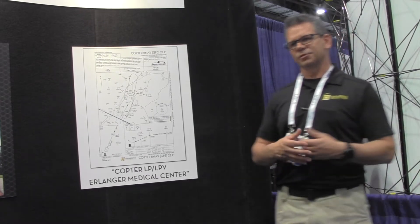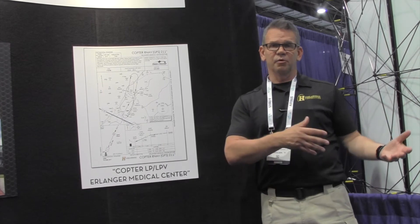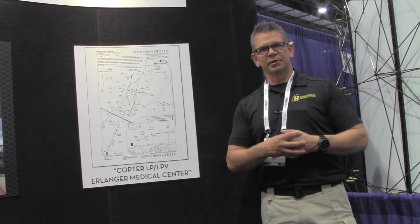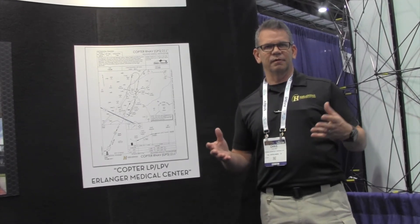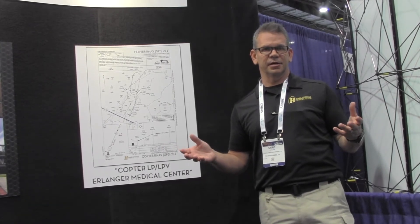As a third-party air navigation service provider, our customers are helicopter operators, hospitals, airports, governments, and airlines. We have a very wide spectrum of instrument flight procedures that we develop, specializing in satellite-based navigation.